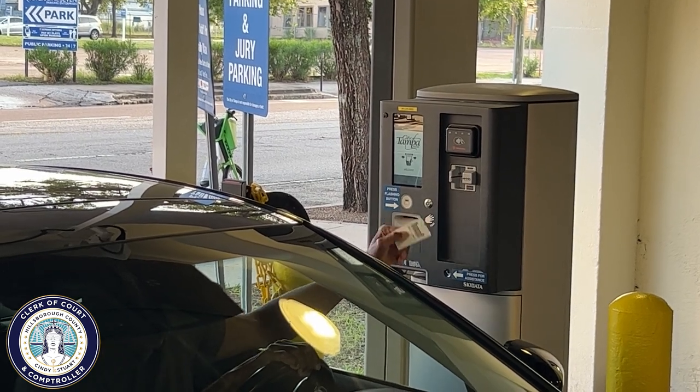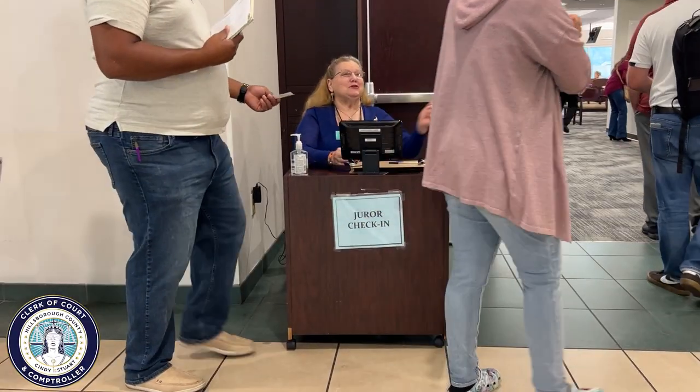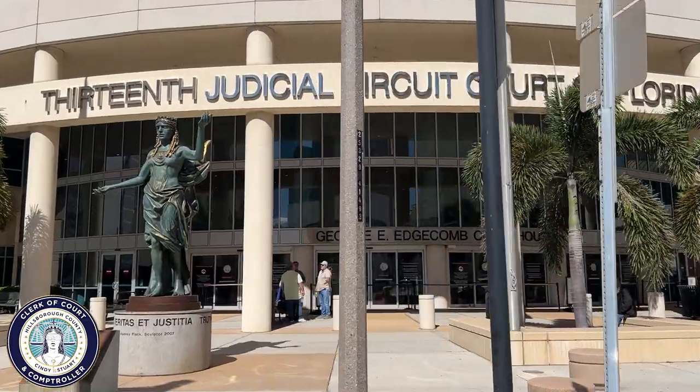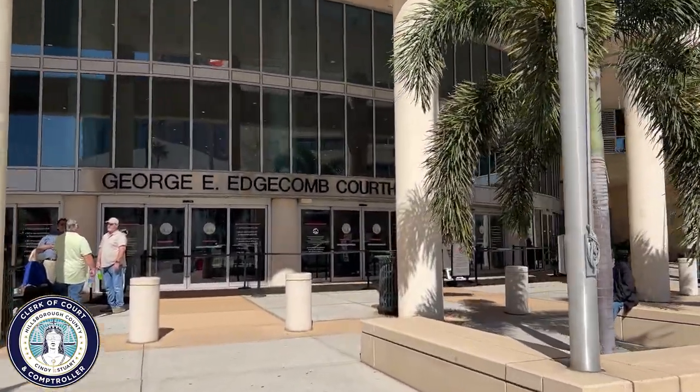Remember to bring your parking garage ticket with you to the courthouse to get it scanned and validated. After parking, you will need to head to the Edgecombe Courthouse. Leave yourself plenty of time to park and get through security so you can be in the jury room by 8 a.m.